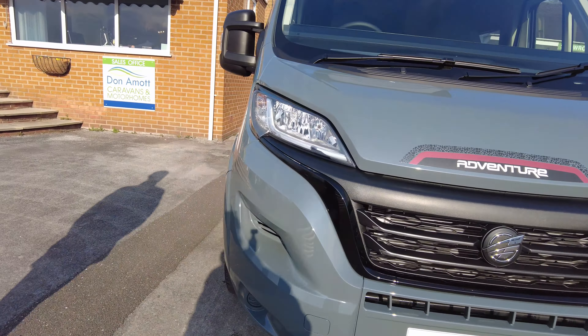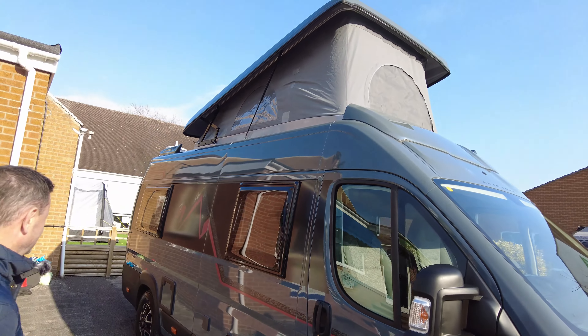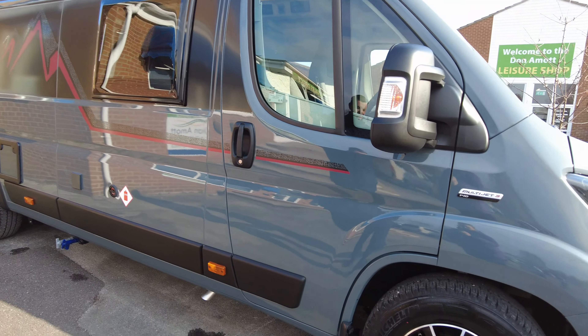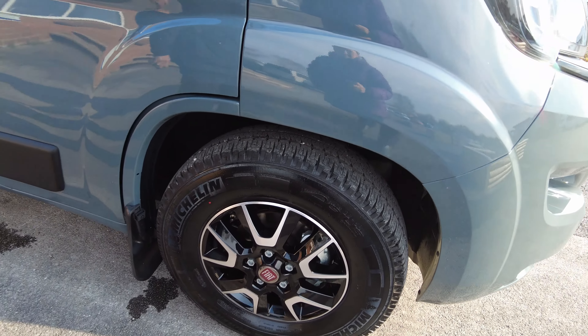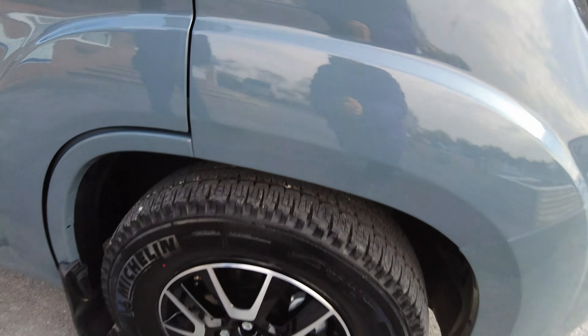It's ideal for a family of four. It's got the pop top which sleeps two, and the rear bench seats which pull into a large double. It's on the Fiat Multijet 140 brake with some lovely alloy wheels.